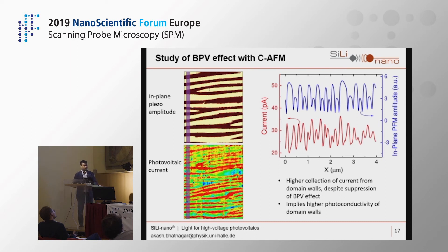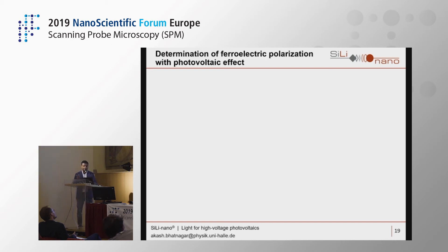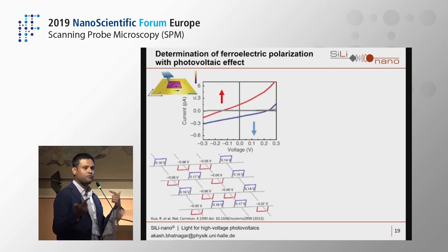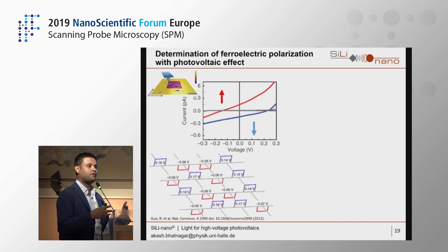Moving to the next part: using the bulk photovoltaic effect to determine the direction of polarization in the material. This idea is not new — one of the most cited works in this area used a BFO thin film on a conductive oxide bottom electrode. They switched one region down and one up, measured photo-IV curves from each, and found that upward polarization gives a negative V_oc while downward polarization gives a positive V_oc.